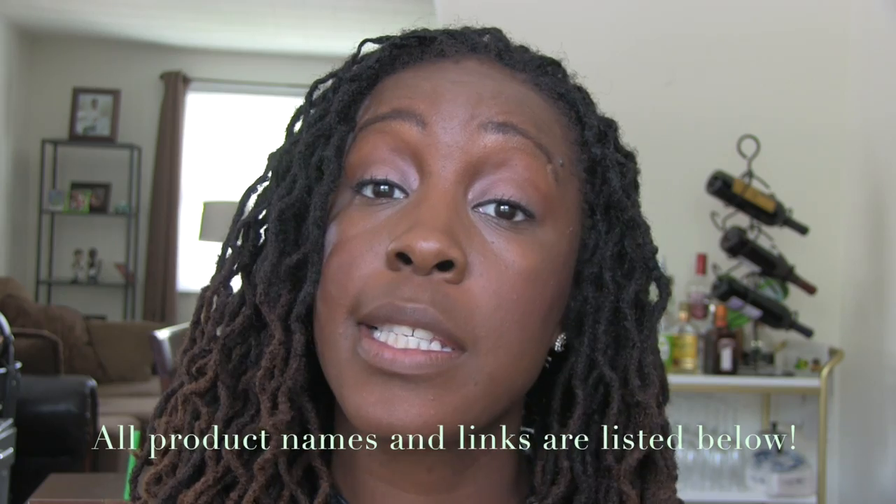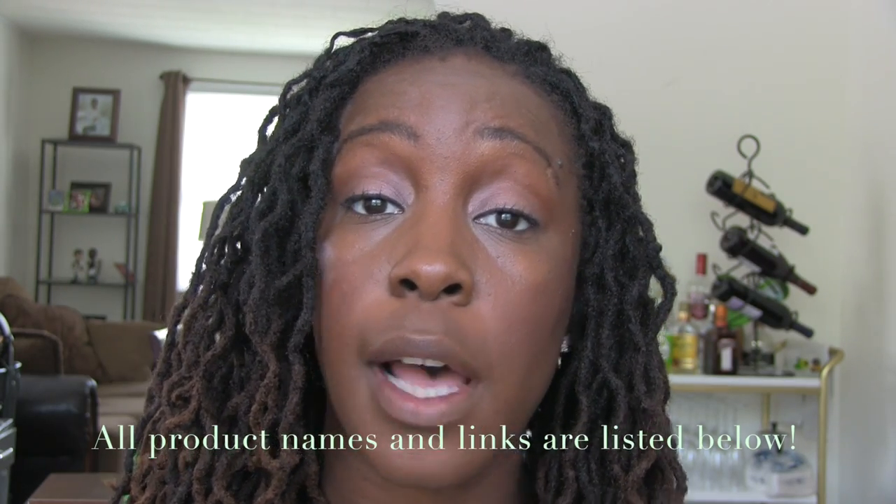Hey everybody, it's Erin at Scandalous Beauty and I'm here today to try on five different lip colors. Some are lipsticks, some are lip glosses — just a bunch of different colors that I've had sitting and collecting dust. Why go out and get them if you're not going to try them on?